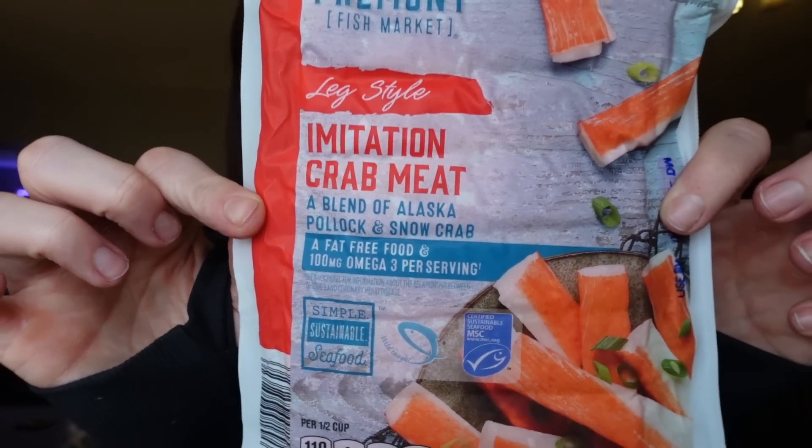I got some imitation crab — we just finished the last container we had. It's four points for a half cup, 110 calories, two grams of fat, five grams of protein, and 18 carbs. I use it as an ingredient for bowls or pasta. A lot of times if I have vegetables like spinach, mushrooms, or zucchini, I can cut up some crab and toss it together with pasta. It makes a really quick and easy dish, so I like to always have crab in the fridge.